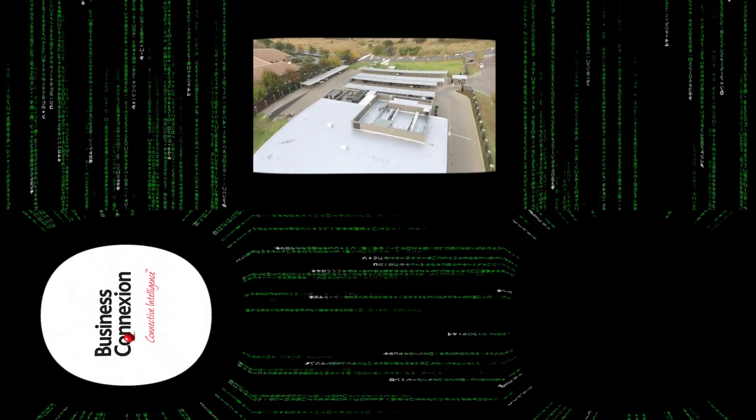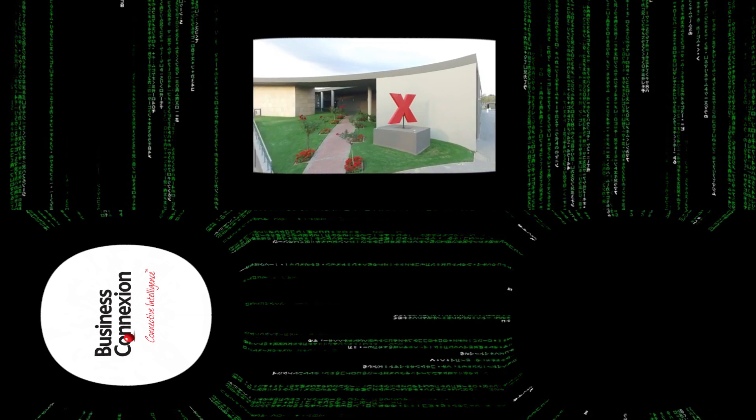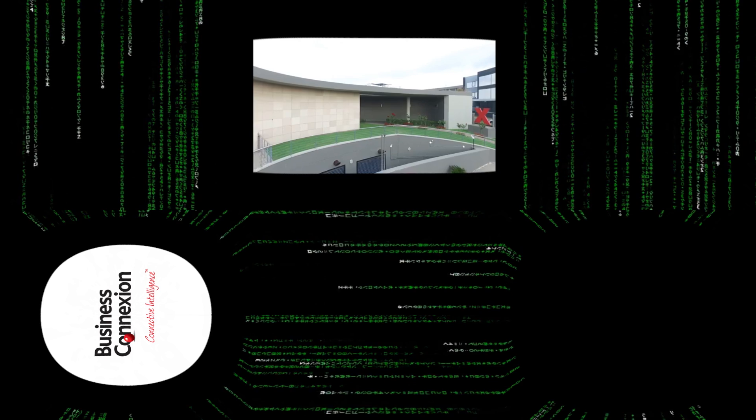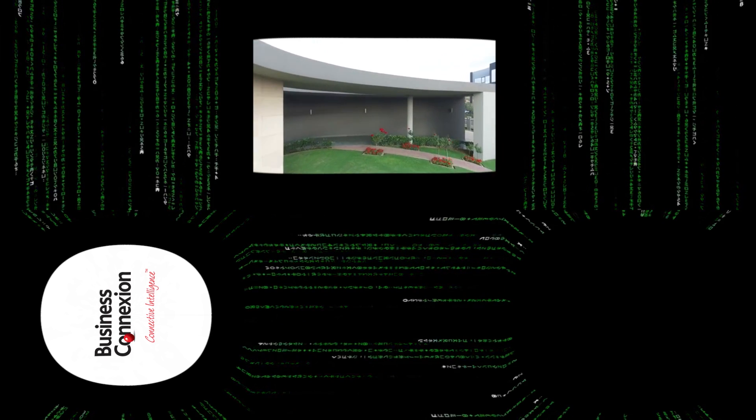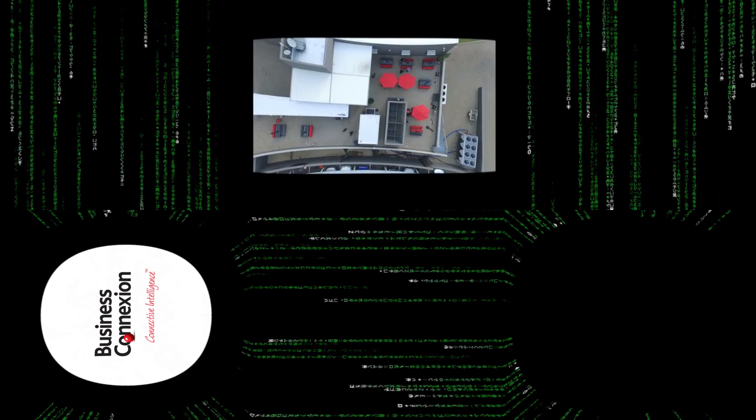Welcome to Business Connection's New Road Data Center. We are the first African-based global ICT supplier with not one, but three Tier 4 data centers with design certification from the Uptime Institute. We operate 12 data centers across South Africa and manage 52 data centers across the African continent. Today we will visit one of our flagship data centers and explain some of the technologies and design thinking that makes it world class.